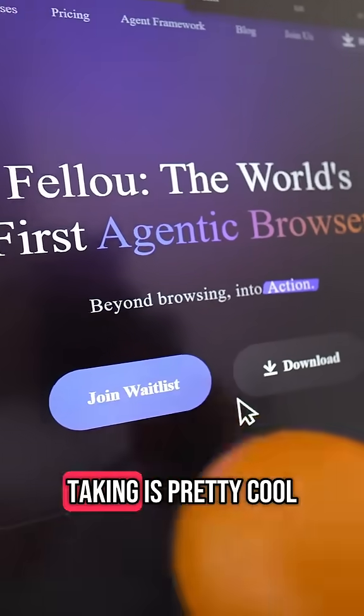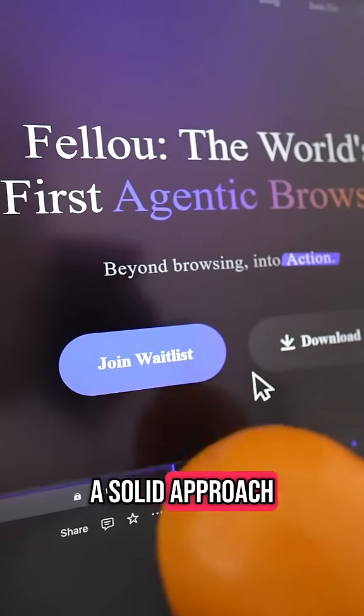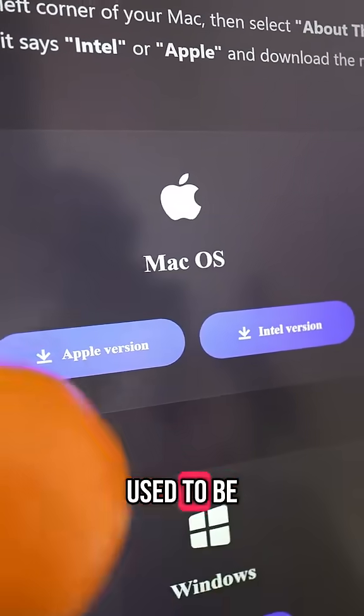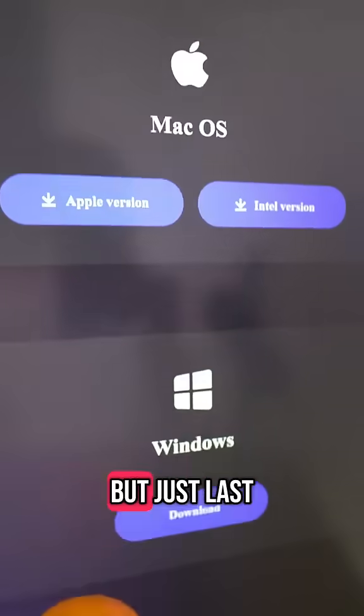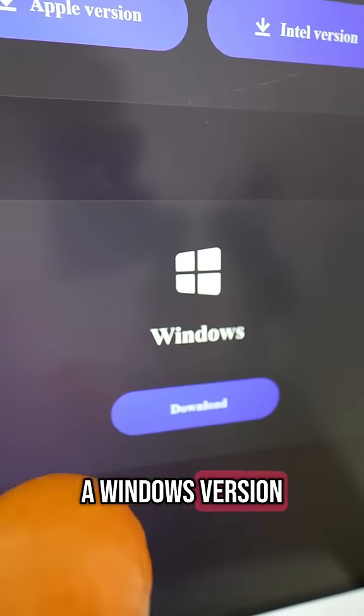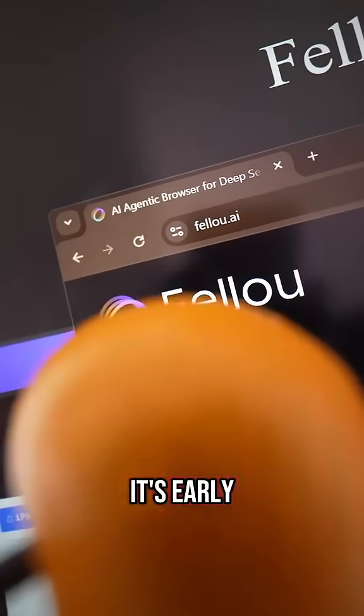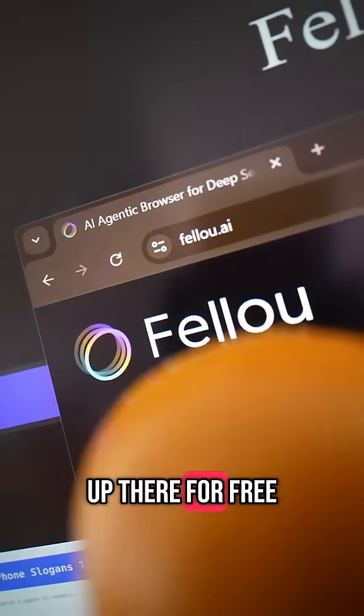The direction that Fellow is taking is pretty cool, and it's actually a solid approach to making AI feel like an actual teammate. The good news is it used to be just available for Mac, but just last week they released a Windows version as well. So if you want to join the waitlist for this browser while it's early, you can head to fellow.ai to sign up there for free.